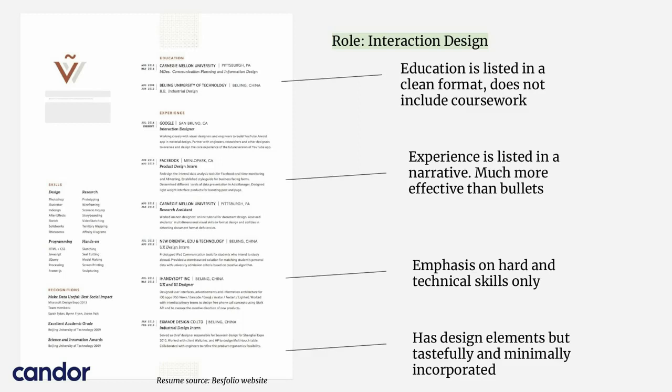Education is listed at the top here. It's a very clean format and does not include coursework, which is a habit you should get out of. If you're listing your education, just list your degree and your university. Do not list which courses you're taking.